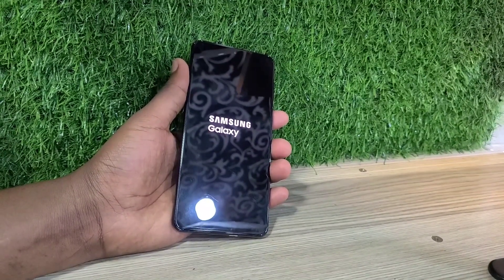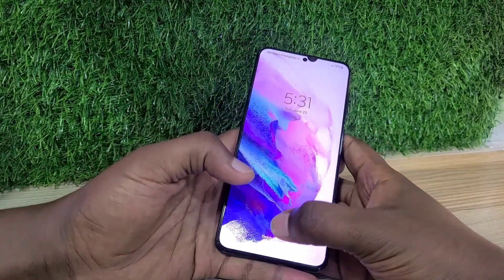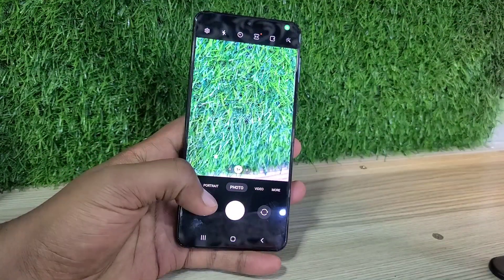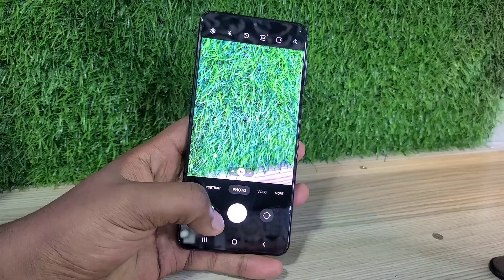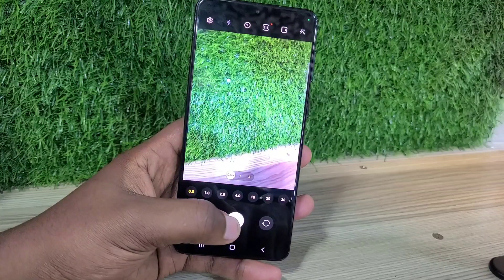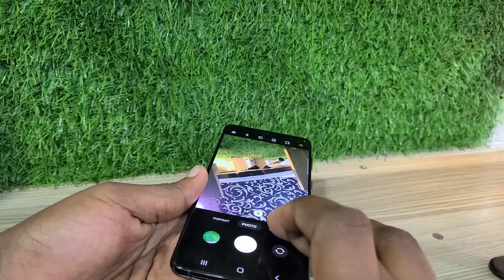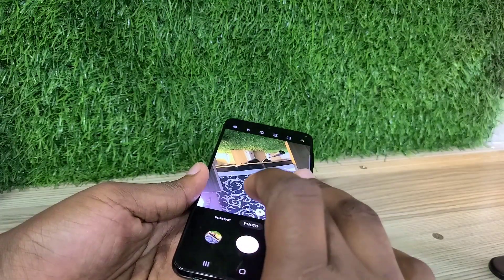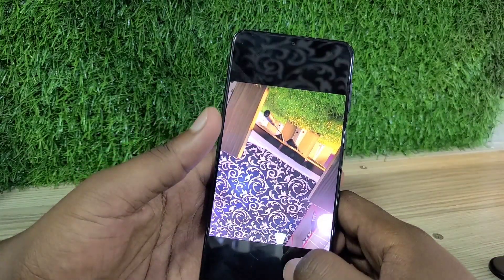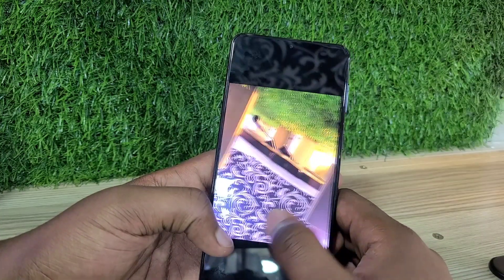It is a big screen phone that gets the big things right. It's a bigger version of the Galaxy S21, the S21 Plus delivers an excellent screen while costing less than last year's models. The Galaxy S21 Plus sits in a weird spot between the Galaxy S21 and S21 Ultra, but it features almost everything good about the regular S21 in a bigger package.